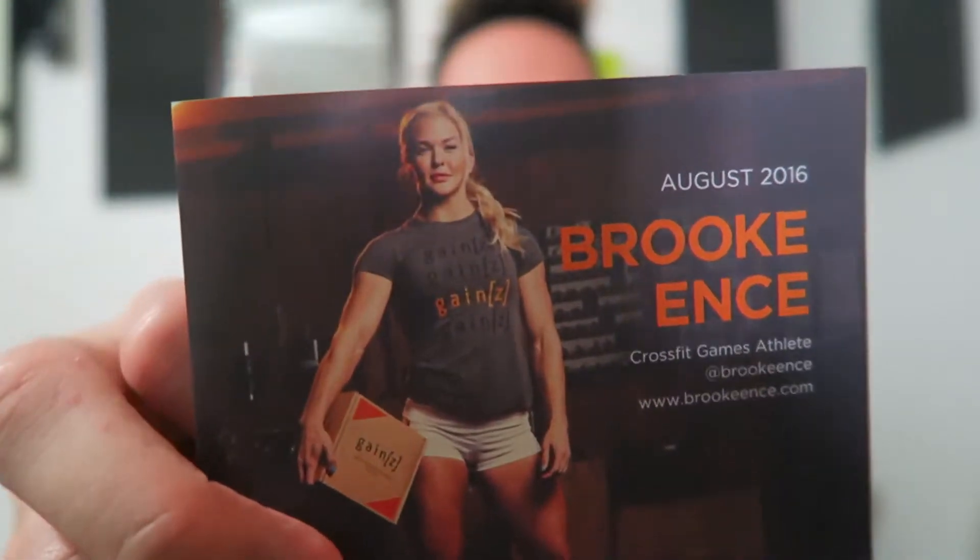The August 2016 box is curated by Brooke NC - sorry if I butchered your name - and that is her right there. She pretty much threw this whole box together with her favorite things and we're gonna see what they are. We're gonna look inside at the end because there are spoilers in here.